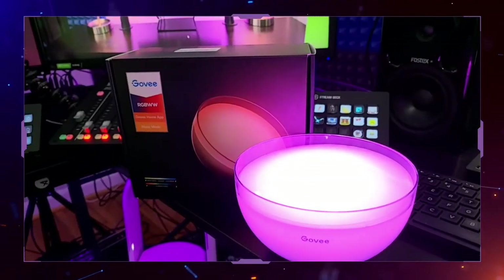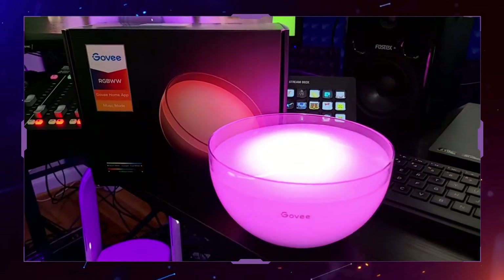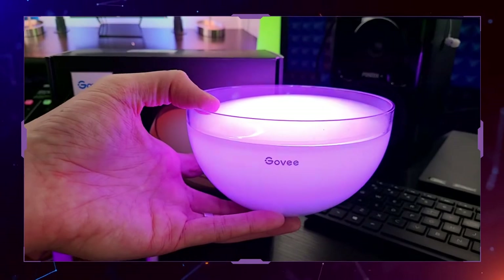If you need an emergency lantern for hurricanes, or a nice light in the living room, or a light you can take around your home and use anywhere, anytime, for anything — that's exactly what this Govee light provides. It's super light, it doesn't even get warm. As you can see on camera here it's currently cycling through multiple colors, and it fits in the palm of your hand.